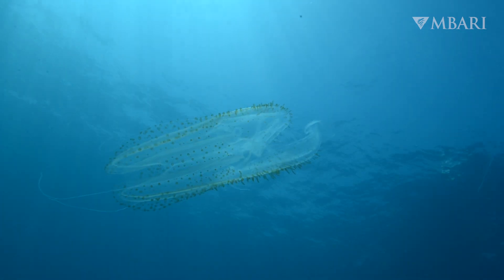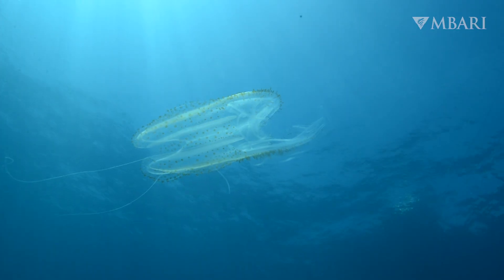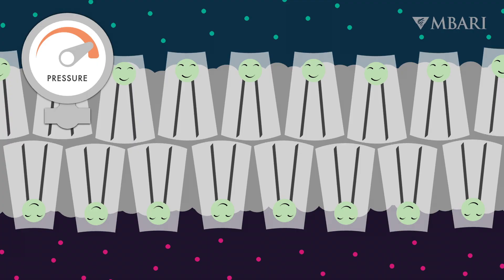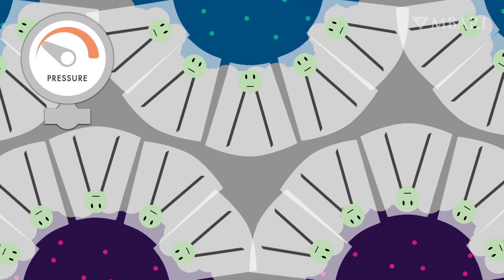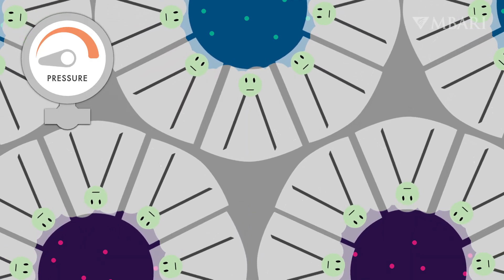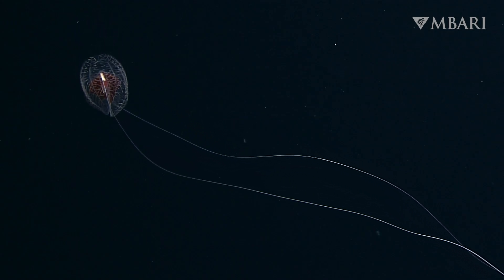But would a comb jelly adapted to survive under extreme pressure be able to survive up near the surface? The plasmalogen lipids' legs unsqueeze as pressure is released, so much that they don't fit together at all, and the membranes split apart. This is catastrophic for a deep-sea comb jelly.